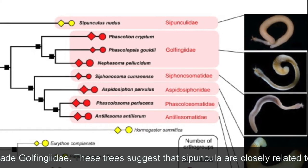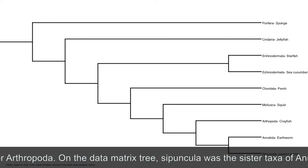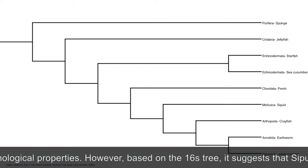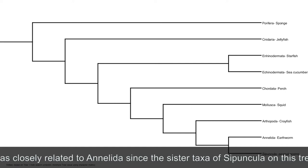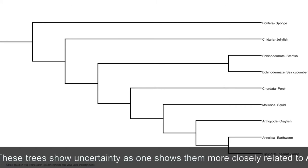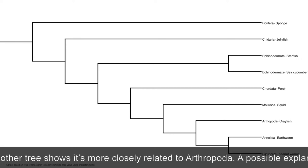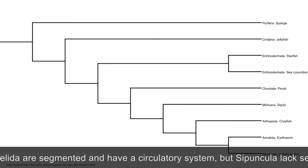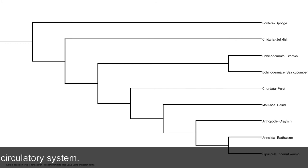These trees suggest that Cypuncula are closely related to either Annelida or Arthropoda. On the data matrix tree, Cypuncula was the sister taxa of Annelida since they share similar morphological properties. However, based on the 16S tree, it suggests that Cypuncula may not be as closely related to Annelida, since the sister taxa of Cypuncula on this tree is Arthropoda. These trees show uncertainty, as one shows them more closely related to Annelida while the other shows it more closely related to Arthropoda. A possible explanation for this uncertainty is that Annelidae are segmented and have a circulatory system, but Cypuncula lacks segmentation and a circulatory system.